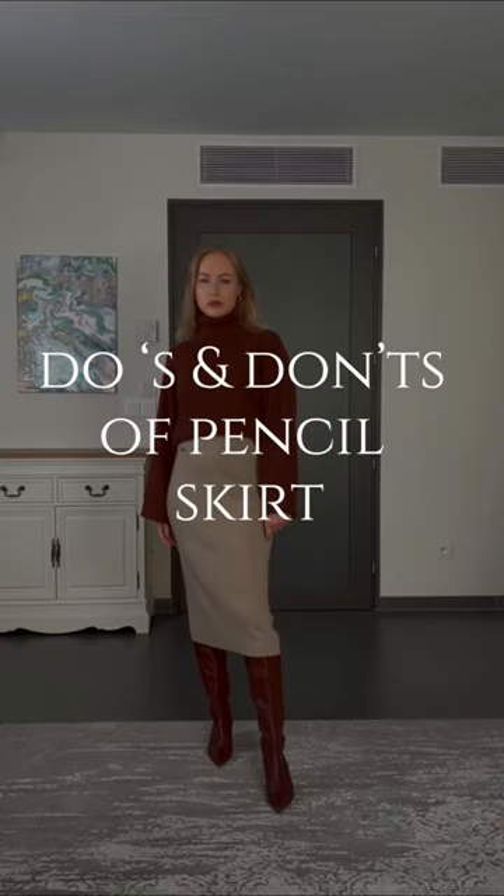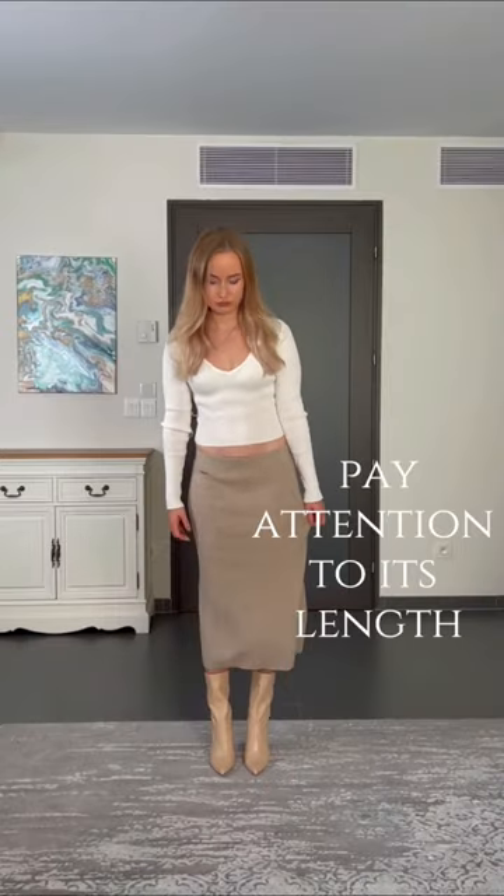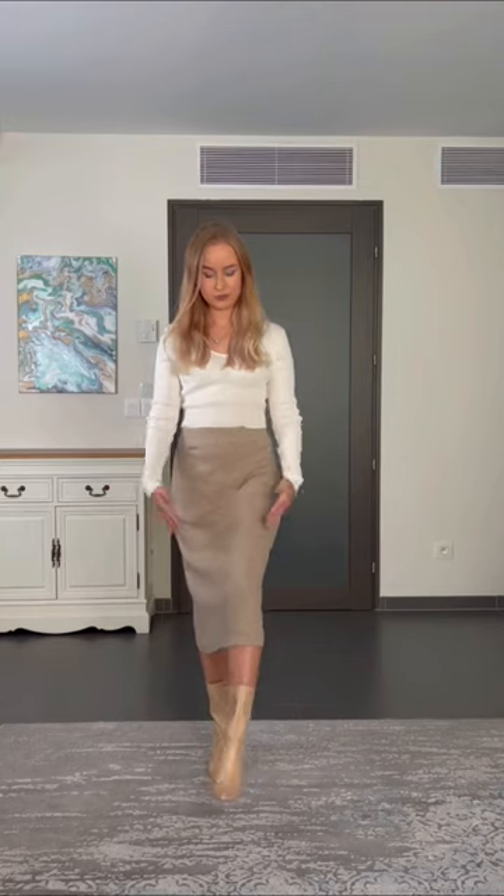Do's and don'ts of the pencil skirt. When choosing a pencil skirt, pay attention to its length. The most flattering length is one that ends in the middle of your calves. Don't wear it with boots that are not covered by your skirt, as this will make you look shorter.